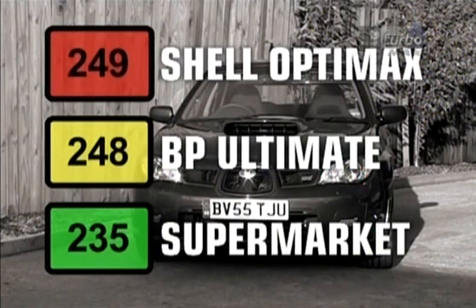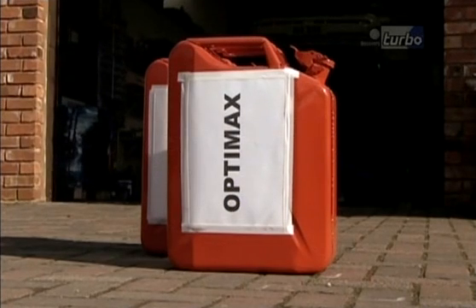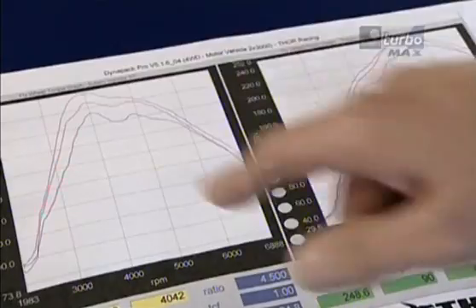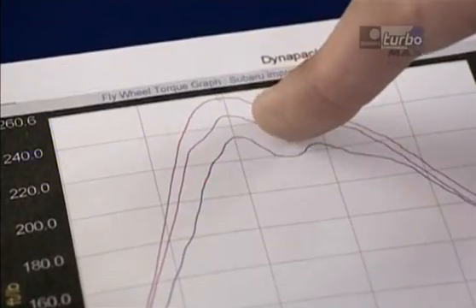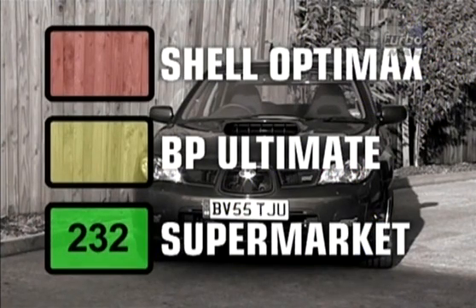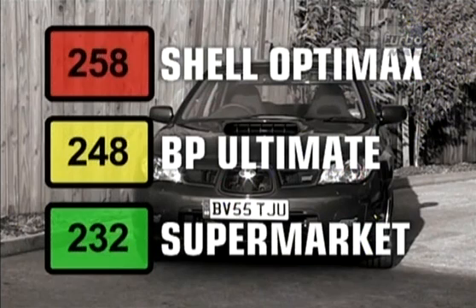So clearly the fancy fuels here are well worth the extra money. But how to choose between OptiMax and Ultimate? We examined the torque figures to see if they produced a clear winner. Supermarket fuel gave the lowest torque with 232 foot-pounds. Ultimate produced a much healthier 248. But OptiMax was even better, producing 258 foot-pounds. That would result in a more willing engine, happier to accelerate hard from low down in the rev range.